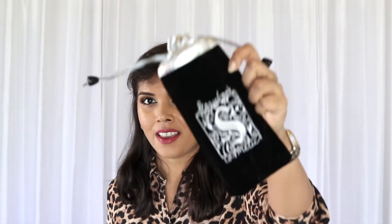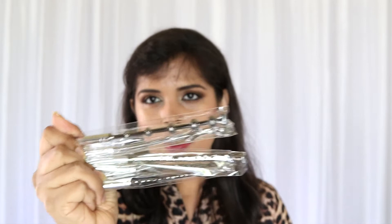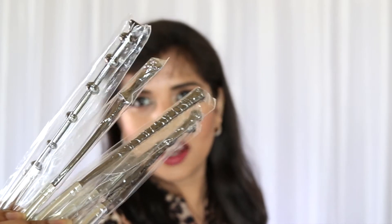Let me show you very quickly — this is a set of makeup brushes. I got one for myself and thought I'd share this with my audience because of how amazing these are. I'm going to open this so you can see what they're like. There are five brushes, mostly eye makeup brushes, not face brushes, and they are shaped like wands.